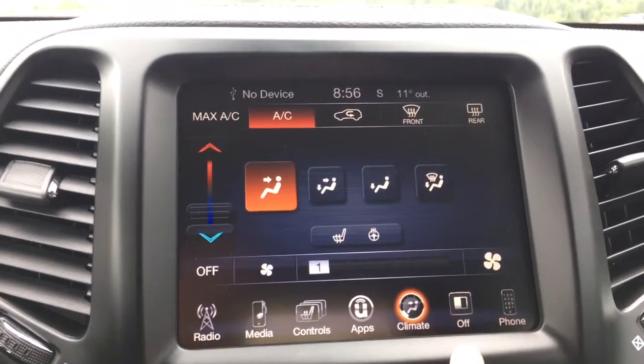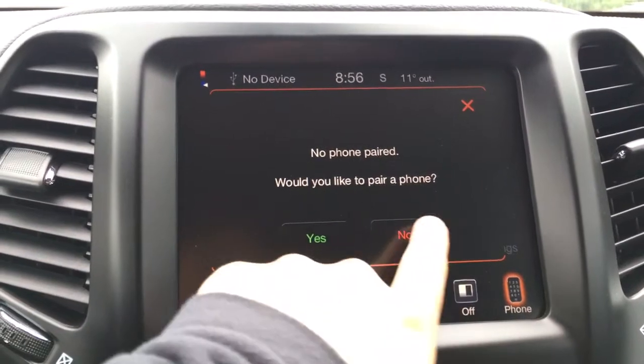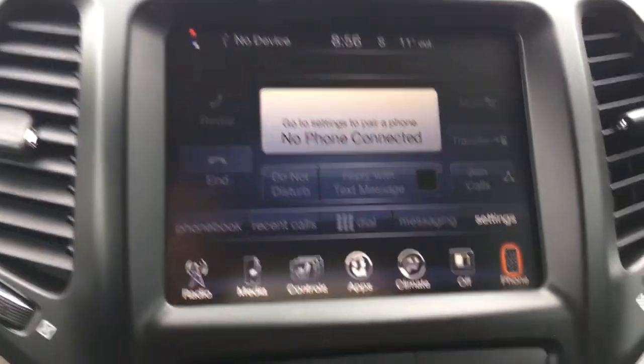We have your climate control, screen off, and your phone — having everything hooked up that way. Voice recognition and Bluetooth, always having your hands on the wheel, very safe.